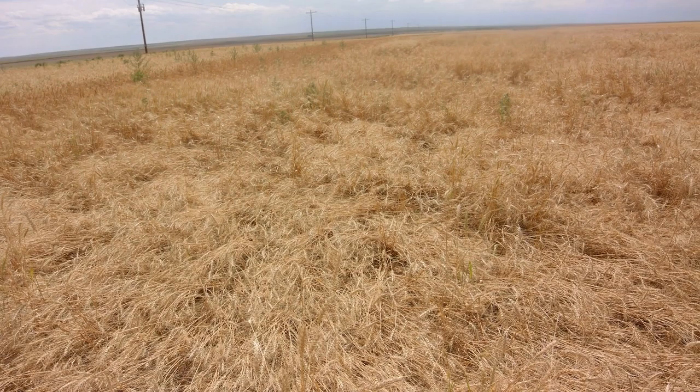Today we're at a field out in Morgan County. This is a wheat field that was planted in fall of 2018 and was harvested in summer of 2019.